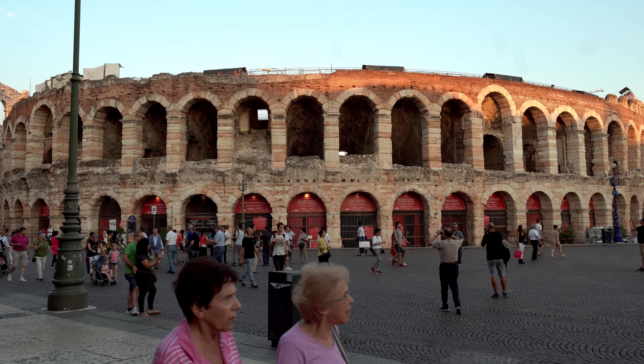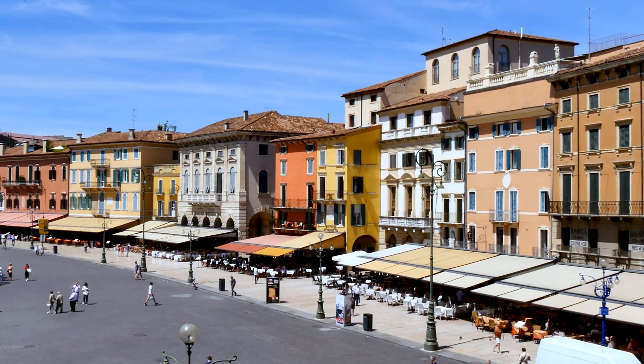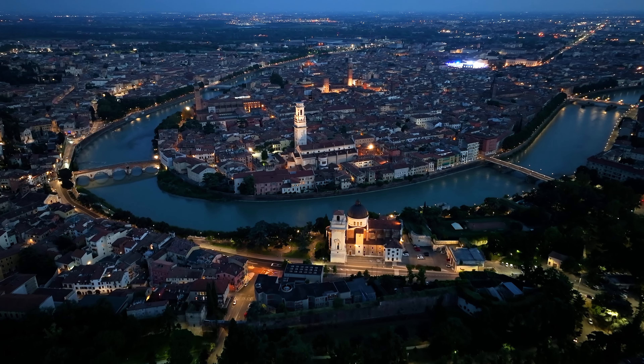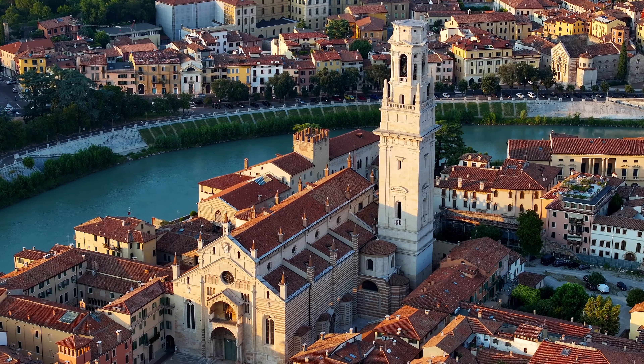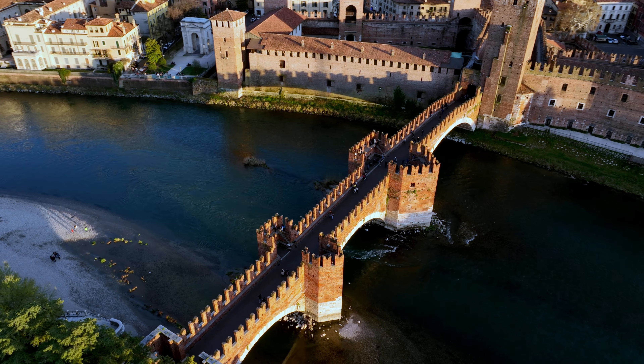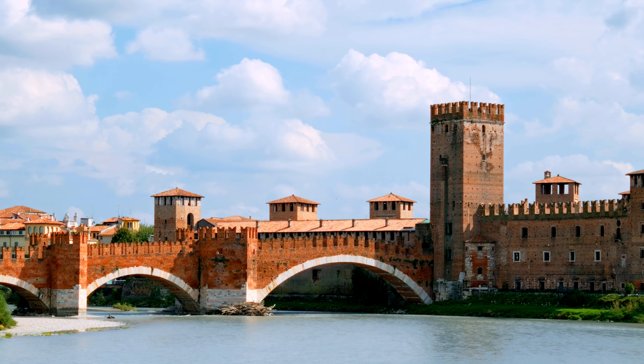Walking around, you'll find beautiful squares like Piazza delle Erbe and Piazza Bra, buzzing with cafes and cool fountains. If you're into old buildings, check out Verona's churches and the Castelvecchio with its big bridge. The castle is now a museum crammed with cool art and old-timey objects.